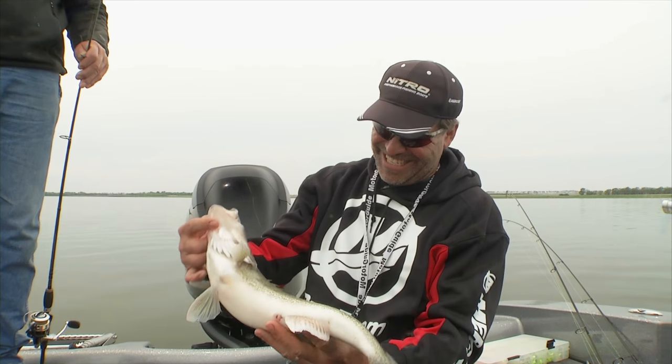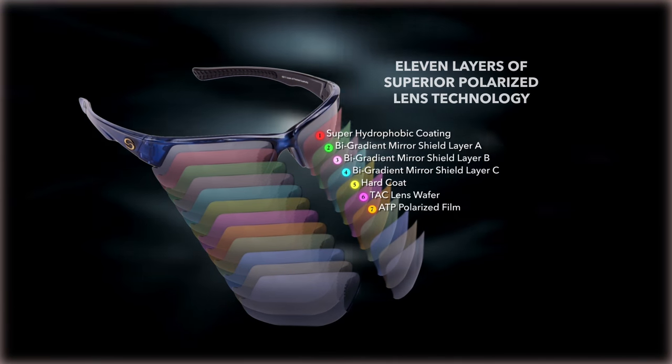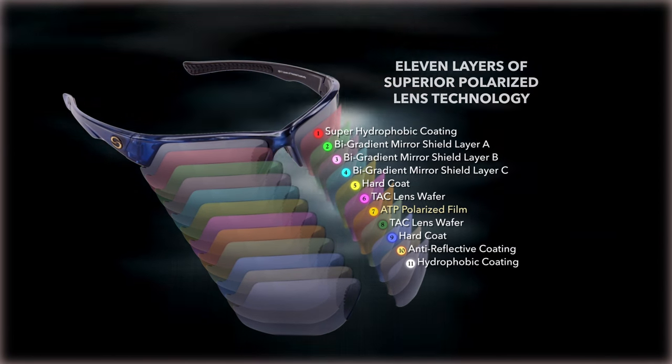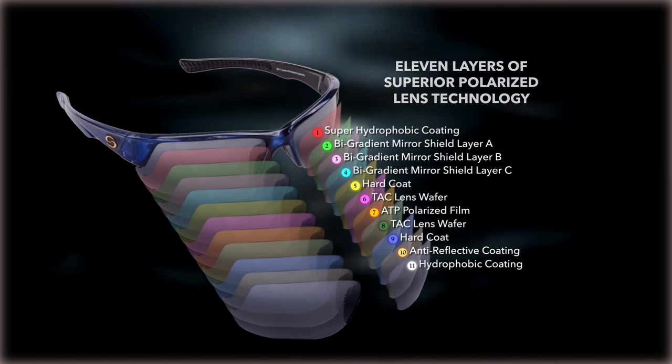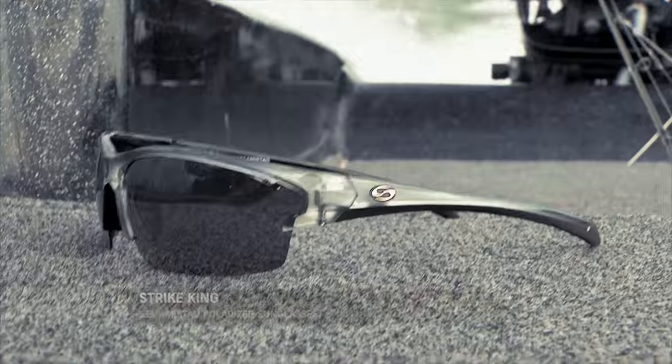The interesting thing about the sunglasses I wear now — these S11s — they've got 11 different layers doing all kinds of different things. You can go online and read about them, but they do a great job of letting me see in the water while also reducing that eye strain.